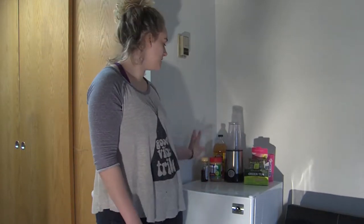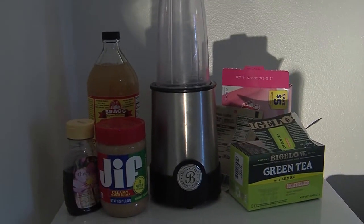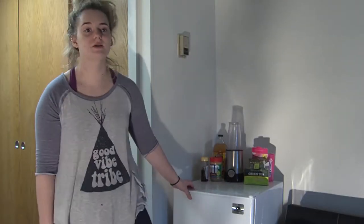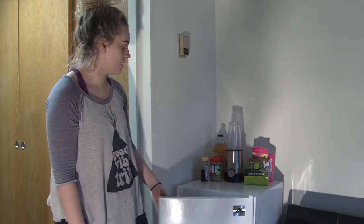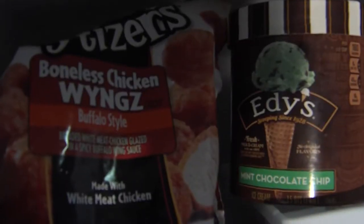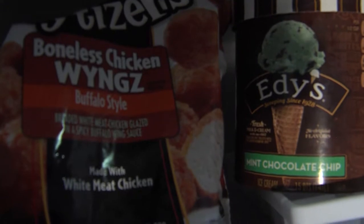So first up we have my mini fridge and on top we have a little blender. And of course green tea and everything because sometimes I like to make smoothies before school. And then inside my freezer I have ice cream and some chicken wings and then of course ice cubes.